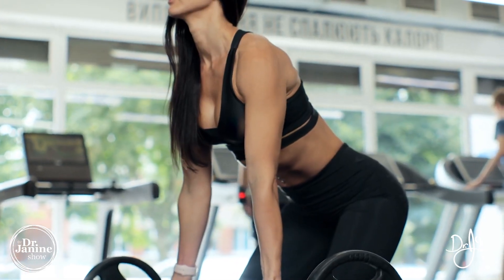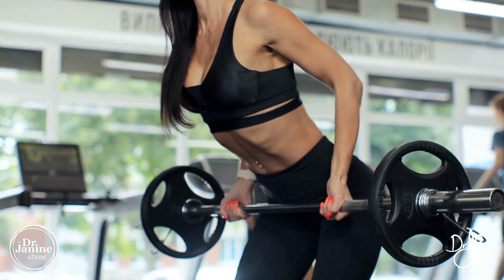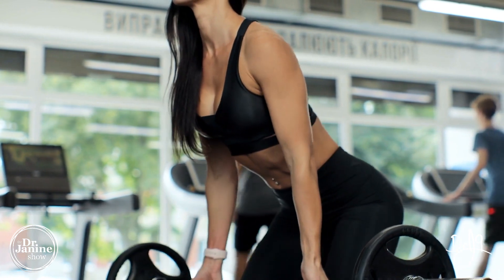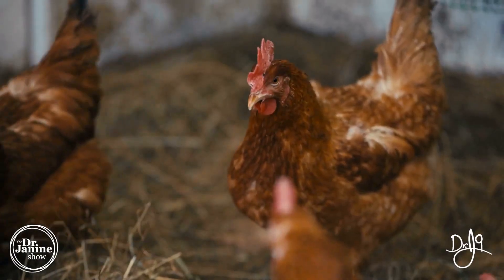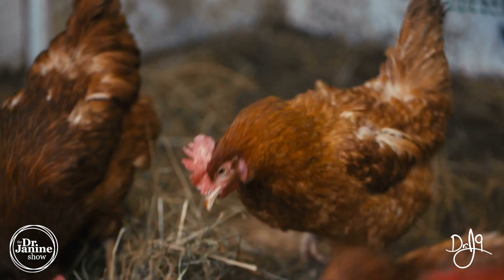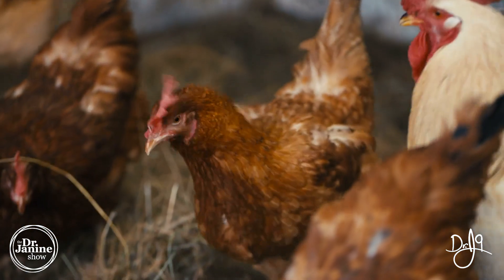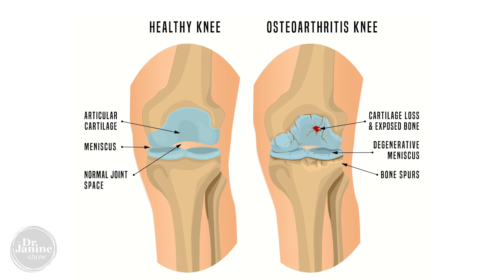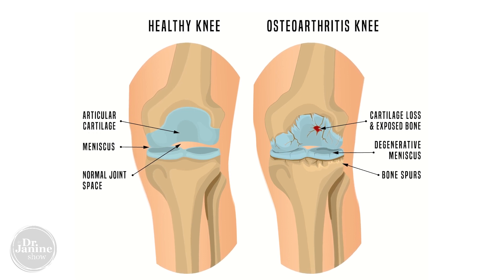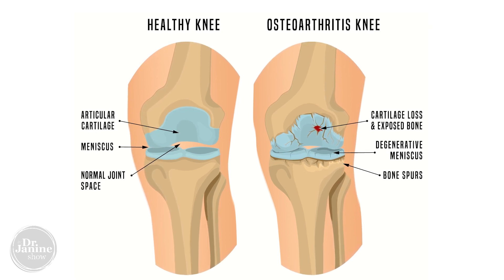Bovine collagen is also great for creatine production, which is really important for muscle tissue. A lot of bodybuilders and athletes take creatine to help with muscle growth, but we also need creatine because it helps the body make its own collagen. Another type is chicken collagen, which is mainly type two — helpful for building cartilage. You may find chicken-based collagen in joint formulas meant to help with joint tissues.